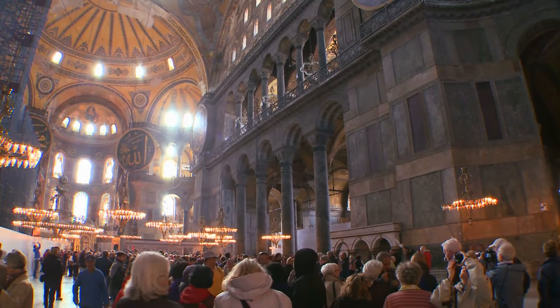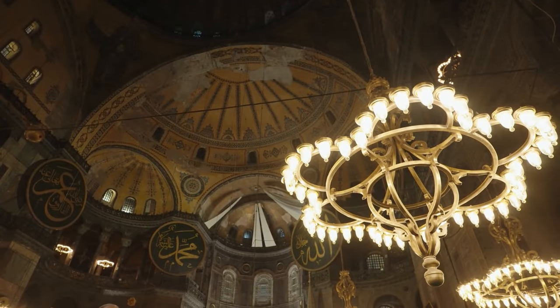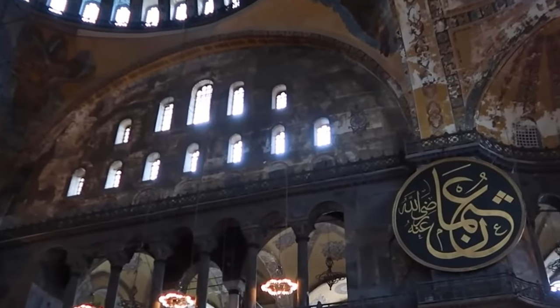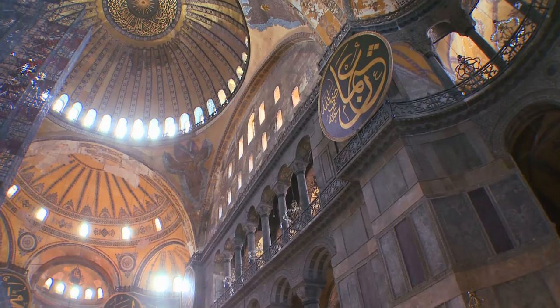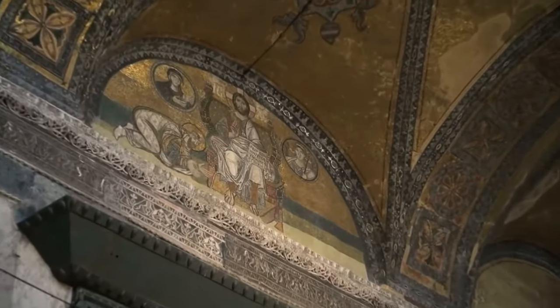The Hagia Sophia is an unforgettable experience. Visiting this building offers a blend of Byzantine and Ottoman architectural styles. Every aspect of the Hagia Sophia showcases the ingenuity and craftsmanship of its builders. It is a timeless and awe-inspiring wonder that'll leave you breathless, forever etched in your memory.